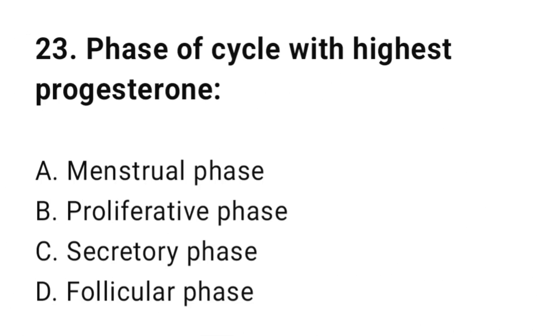Question number twenty-three: Phase of cycle with highest progesterone? The correct answer is C, secretory phase.